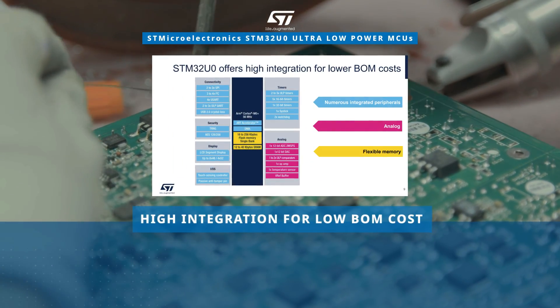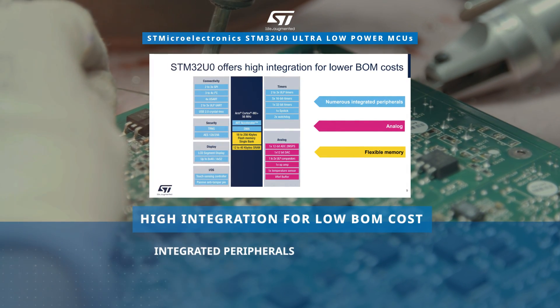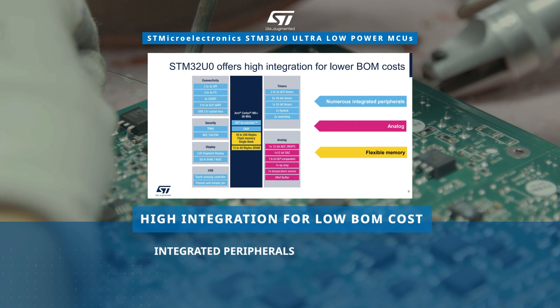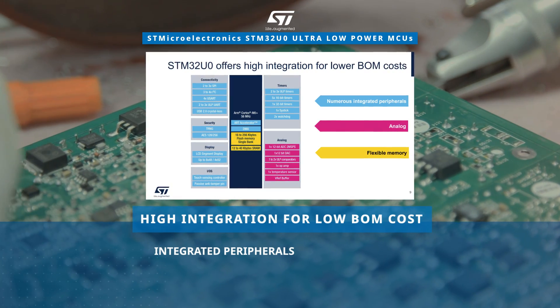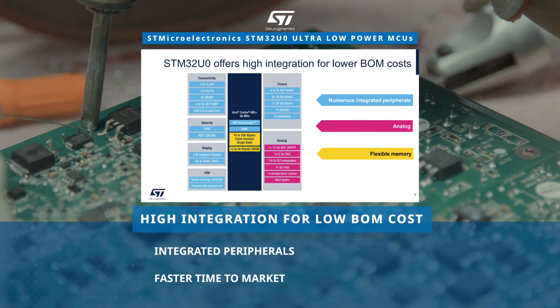The STM32U0's simple architecture enables cost reduction by integrating features such as a segment LCD controller and analog peripherals. This proven technology accelerates time to market for efficient product development.